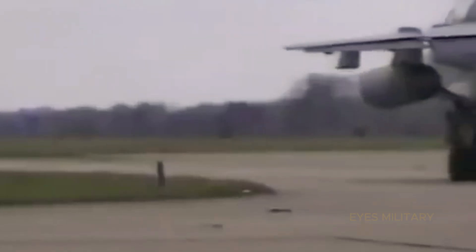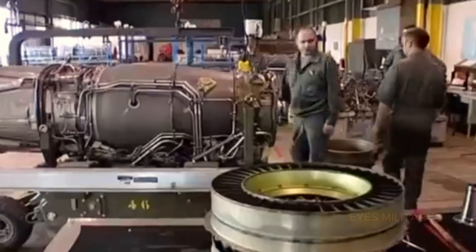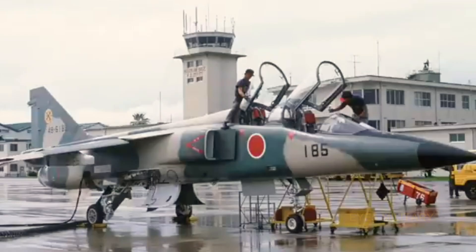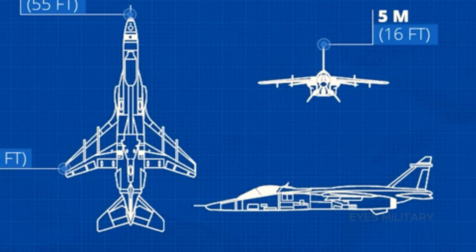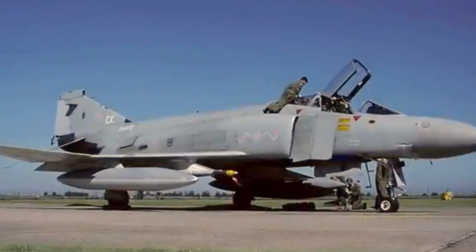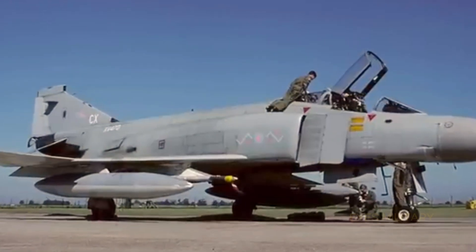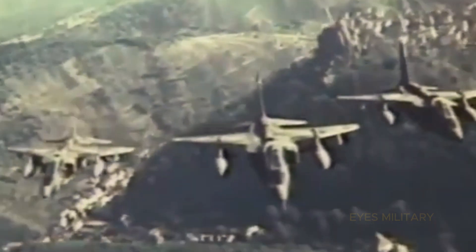The Jaguar has the capability to carry a wide range of weapons and ammunition, including bombs, rockets and missiles. Its design features include delta wings that allow for high speed and good maneuverability in a variety of flight conditions. In addition, the avionics and navigation systems installed on the Jaguar allow for operations in adverse weather conditions and at night, enhancing its ability to carry out precision strike missions.